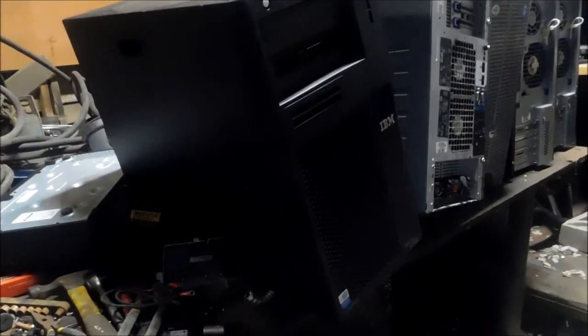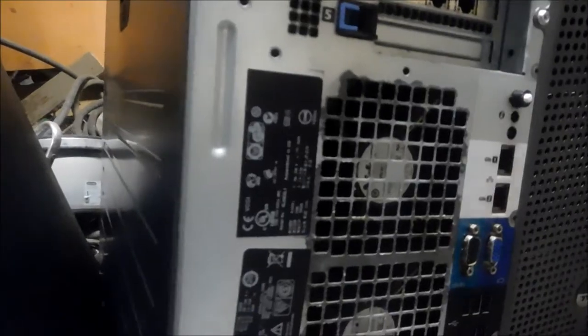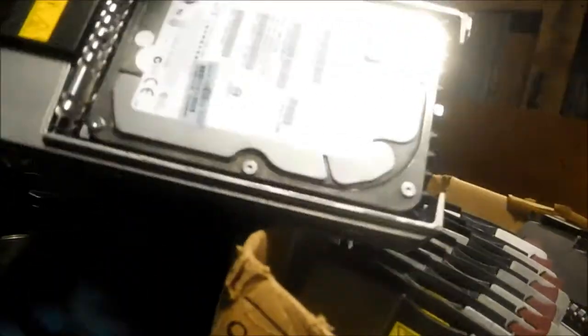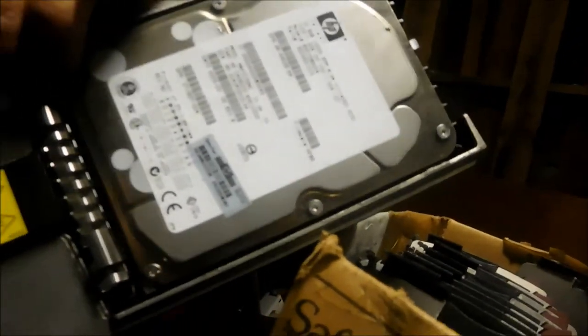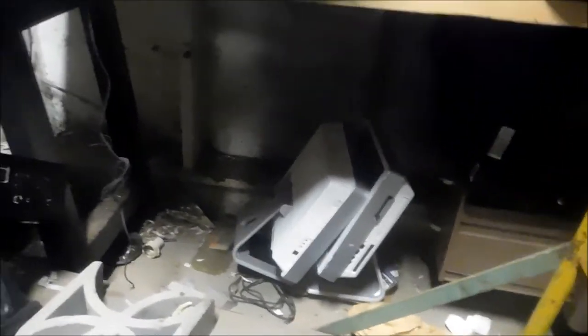We have these servers — this is an IBM eServer. Here are the hard drives, these are the server hard drives. For instance, this one here is an HP 72 gigabyte. We also have a few of these all-in-one computers — they're running Vista.